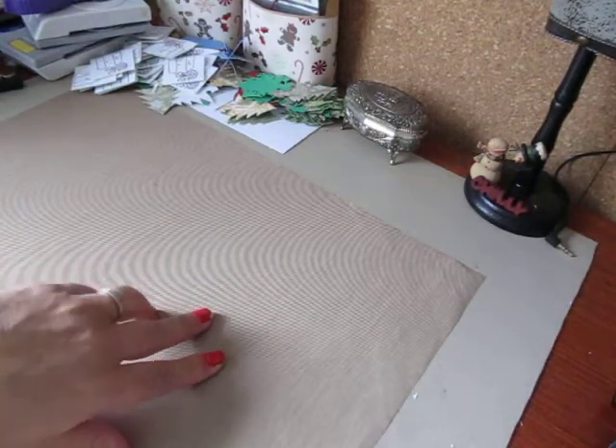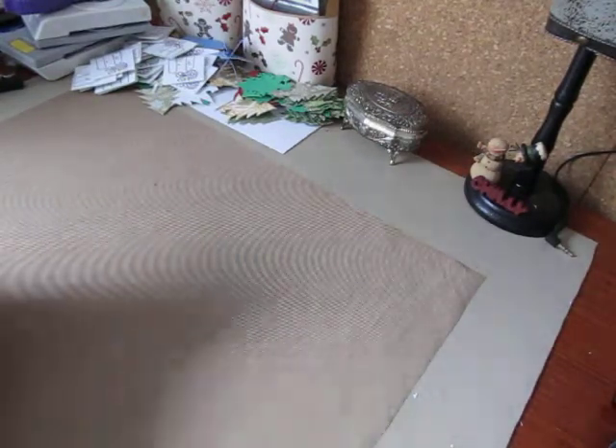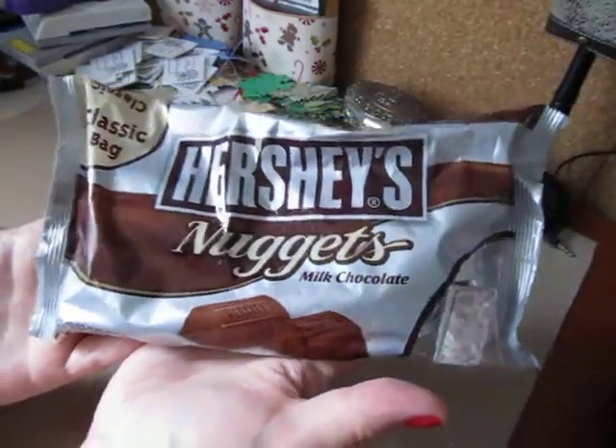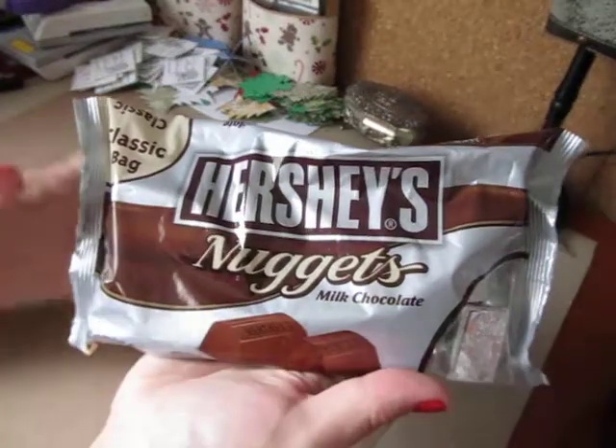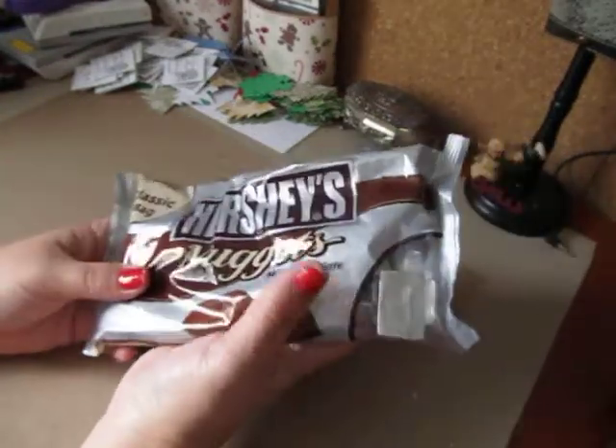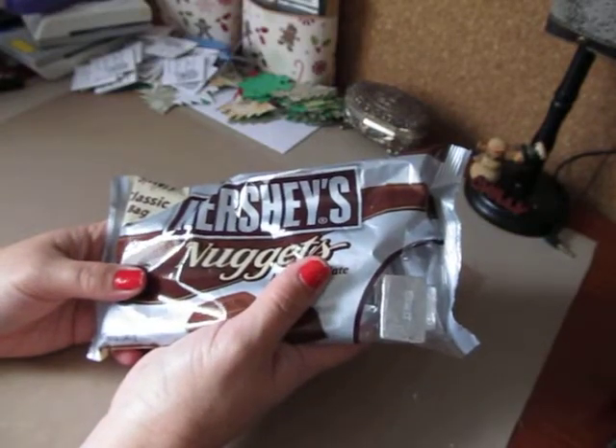She had shown how she was getting ready for her craft show and she was wrapping these Hershey's Nuggets. She shows you how to do them over there, so you might want to head over and check out the video. But thank you so much Amber for this idea. Absolutely loved it.